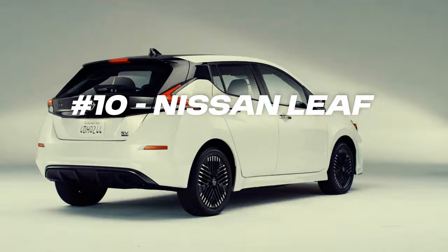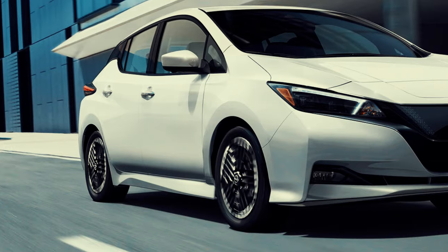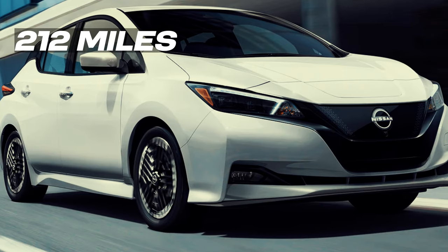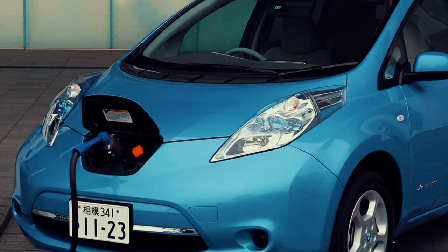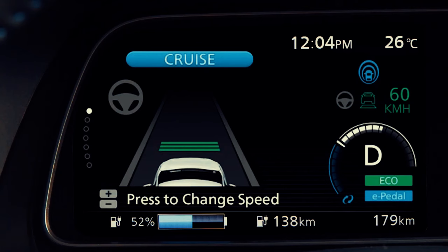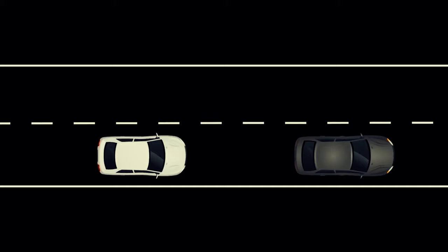Kicking off the list at number 10 is the classic Nissan Leaf, priced around $28,000 US dollars. The 2024 Leaf offers a respectable range of up to 212 miles. The Nissan Leaf is one of the pioneering electric cars known for making electric vehicles more accessible and affordable. Introduced in 2010, it has since evolved in both design and technology. The Leaf comes with ProPilot Assist, a semi-autonomous driving system that enhances safety by assisting with steering, braking and accelerating in certain conditions.